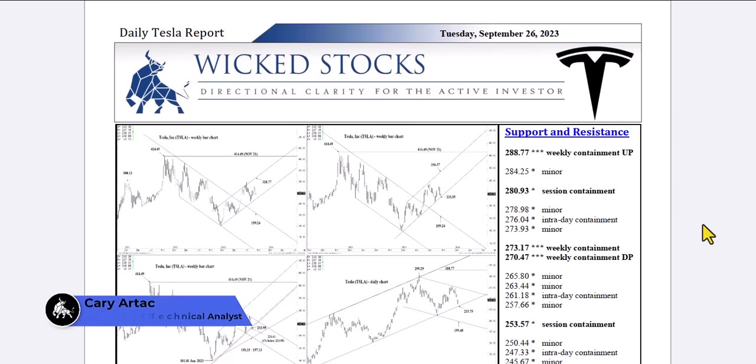Hi, this is Kerry Arteg with Wicked Stocks, bringing you the Daily Tesla Report for Tuesday, September 26, 2023.